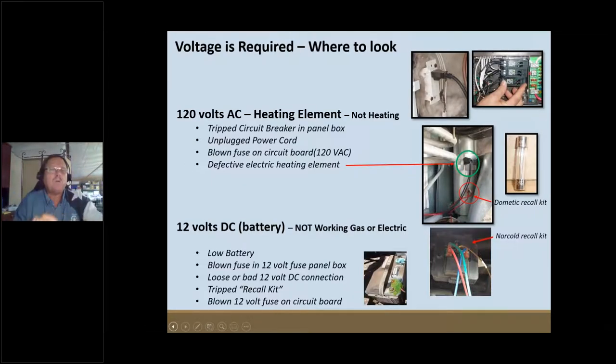Voltage is required to make these RV refrigerators operate. If your refrigerator has a circuit board — and most of us do; if you've got LED lights that come on when you open the door, you've got a circuit board — that circuit board has to have good 12-volt DC power from the house battery system. Regardless of whether the function is an electric heating element or propane flame, the circuit board needs good 12 volts from the battery in order to obey your commands when you push the buttons on the front panel.